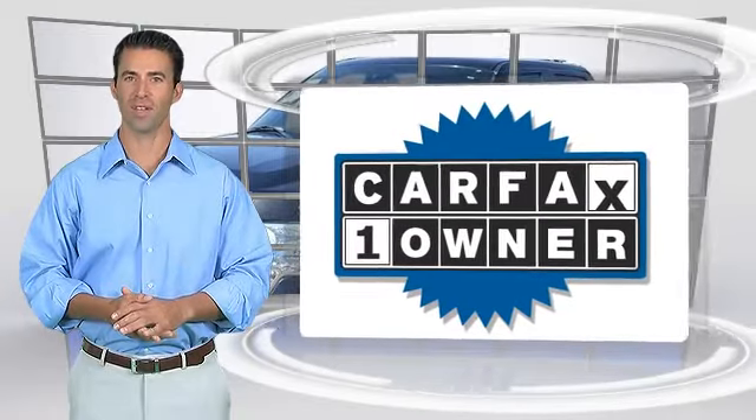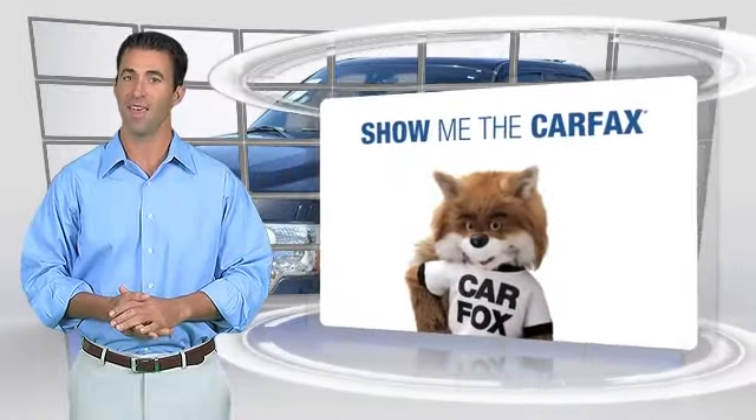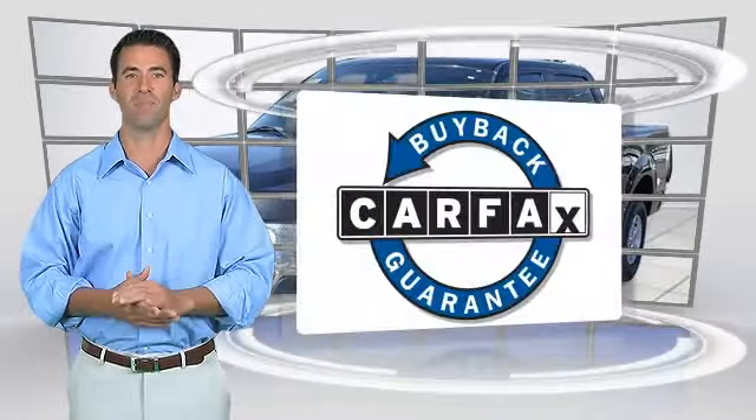This is a one-owner vehicle with the Carfax Vehicle History Report. Be sure to find a complimentary copy of this report online or contact the dealership. This vehicle will qualify for the Carfax Buyback Guarantee.